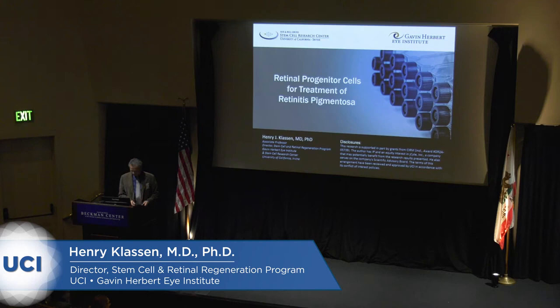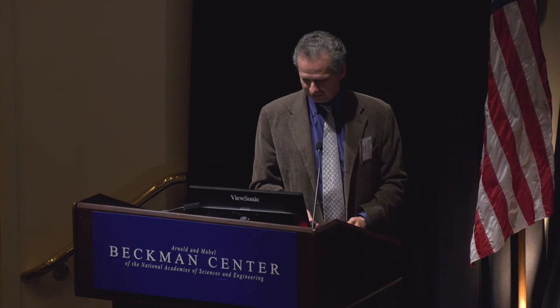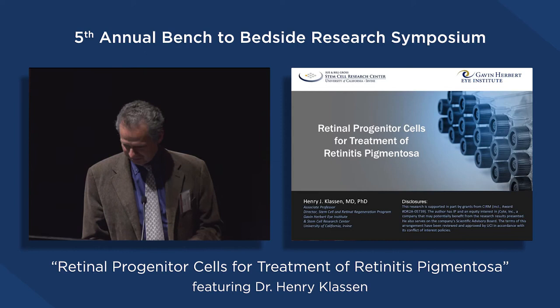Thank you, Jennifer, and thanks to Chris for inviting me here today. I'd also like to point out my disclosure statement. As you heard, I'm involved in the company J-Cite, and I also have IP related to what I'm going to discuss today. My talk is made a lot easier because Steve Schwartz just went over most of it — so maybe we can go to lunch early — but seriously, I've got some trial data to show you today, so you might want to stick around.